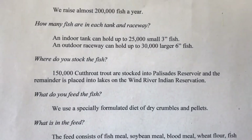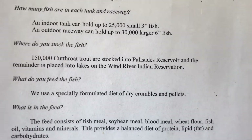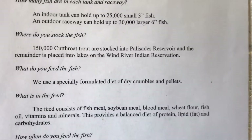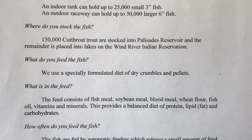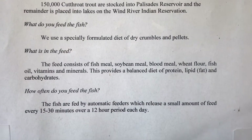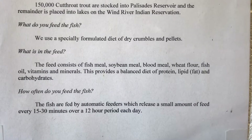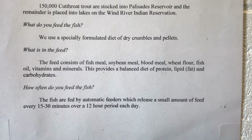Where do you stock the fish? 150,000 cutthroat trout are stocked into Palisades Reservoir, which is about an hour from here. The remainder is placed into lakes on the Wind River Indian Reservation — that's kind of interesting. What do you feed the fish? A specially formulated diet of dry crumbles and pellets. What's in the feed? Fish meal, soybean meal, blood meal, wheat flour, fish oil, vitamins and minerals — giving them a balanced diet of protein, lipid fat, and carbohydrates.